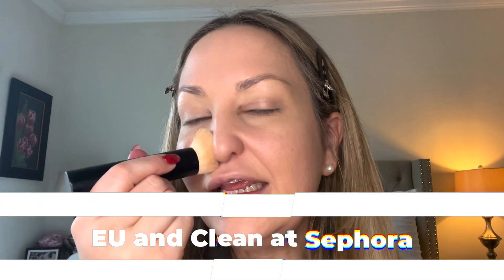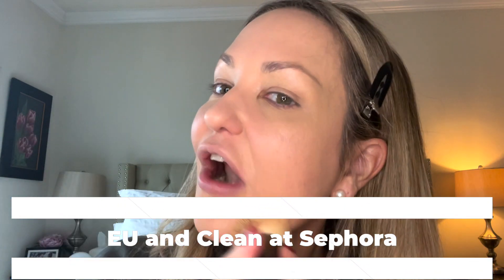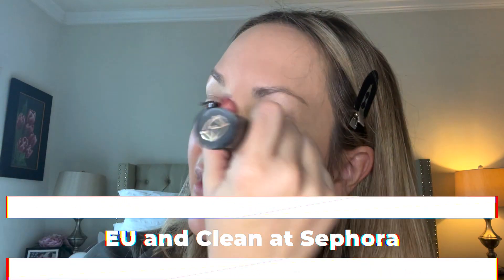Their products are also clean — they're EU and clean certified for Sephora, which is amazing. Also a big deal — they're really aware of the environment too. They don't waste any plastics or paper or anything like that in their packaging. It's a great company. I feel like they've been around for a couple of years now and it's a great company.